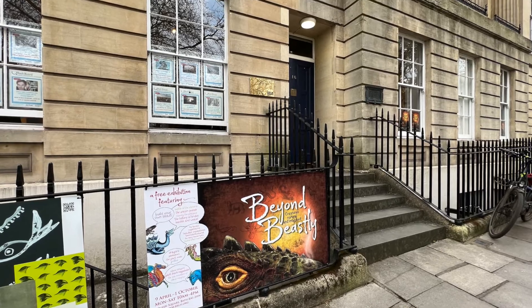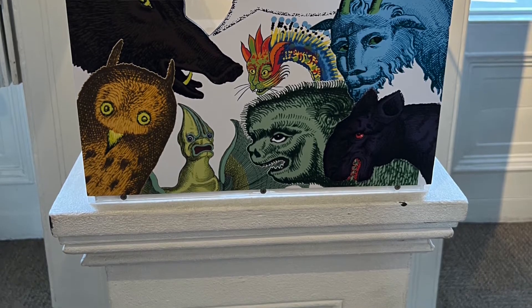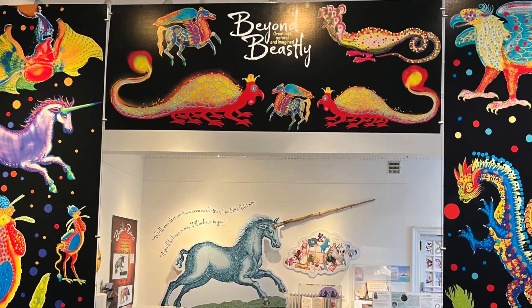I think what's going to bring the biggest smiles, apart from the fact that it's fun, is that it's free. We're very glad to make our exhibitions free. We do encourage people to make donations if they can — we've decorated our donations box to say 'now that's beastly business.' But most of all we want people to come and enjoy a new narrative from our collection. The exhibition is open now, Monday to Saturday, 10 till 4, all the way through till the 1st of October.